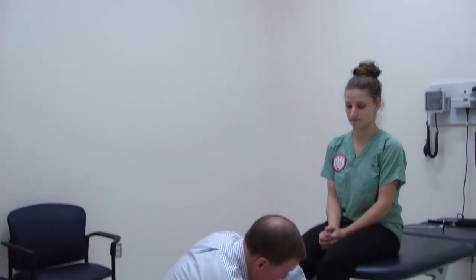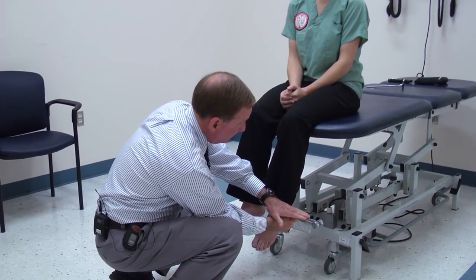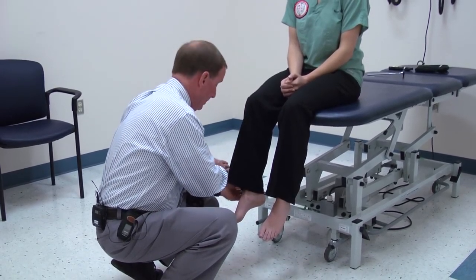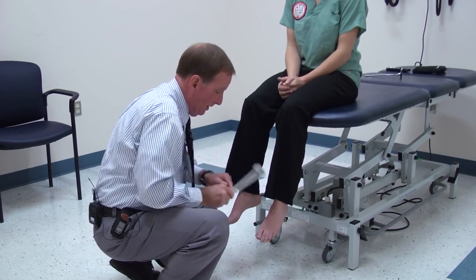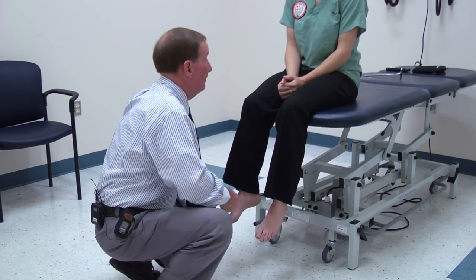Feel this buzzing — tell me when it stops. You don't have all day, so speed up stopping by just gently touching it with your hand. Stop. While I'm here — cold. Is it the same all the way? Yes. Cold. Good.